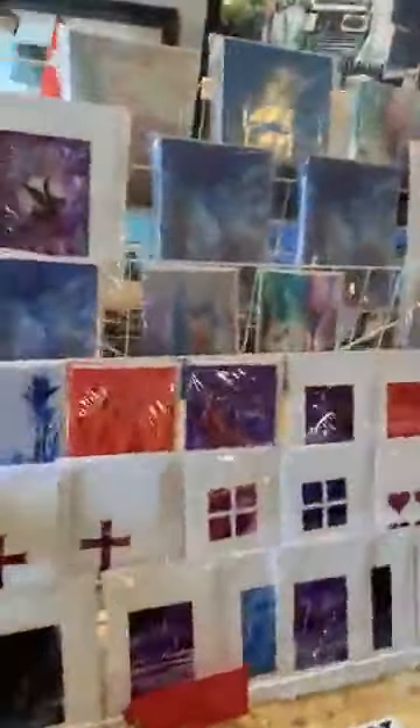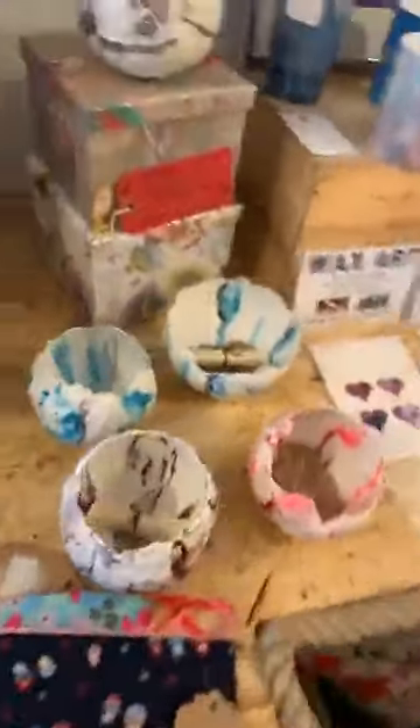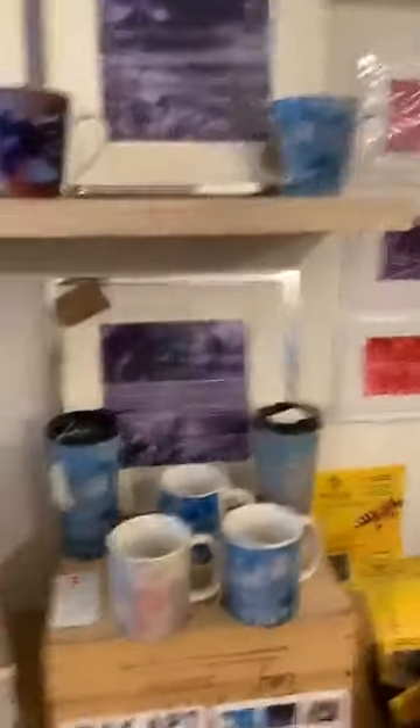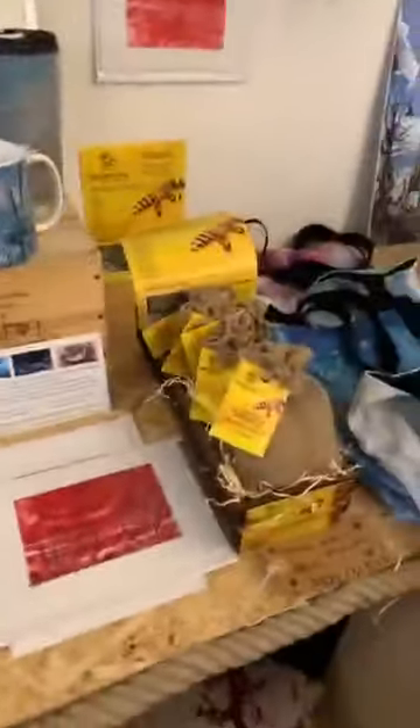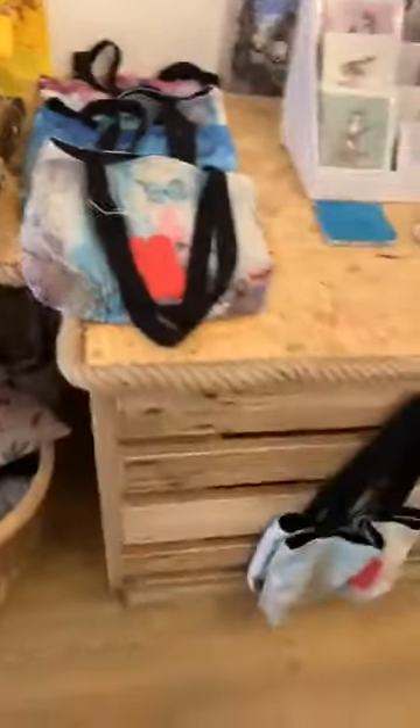There's basically loads and loads of different makers in here, so you can come and have a look. It's been so busy all morning, which is brilliant. I've got some of my wax art here — some of my sculptural bowls, some of my paintings. These are all the ones that are painted with an iron. I've got some mugs, bee bombs are here, and some tote bags as well. So if you're in the area, come down and have a look.